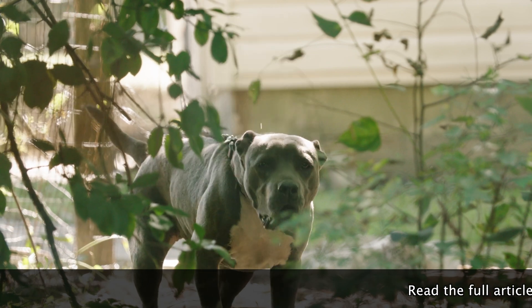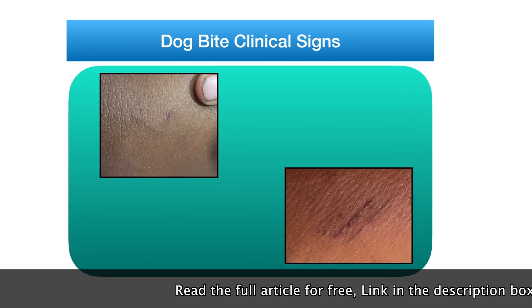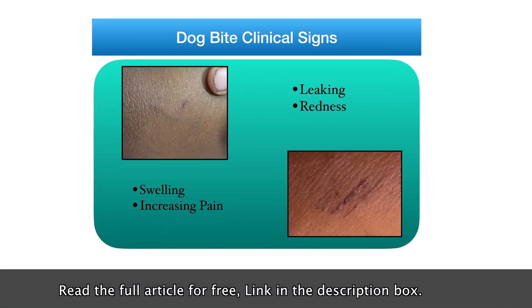A dog bite might result in tetanus or rabies. Infection signs include leaking, redness, swelling, and increasing pain.